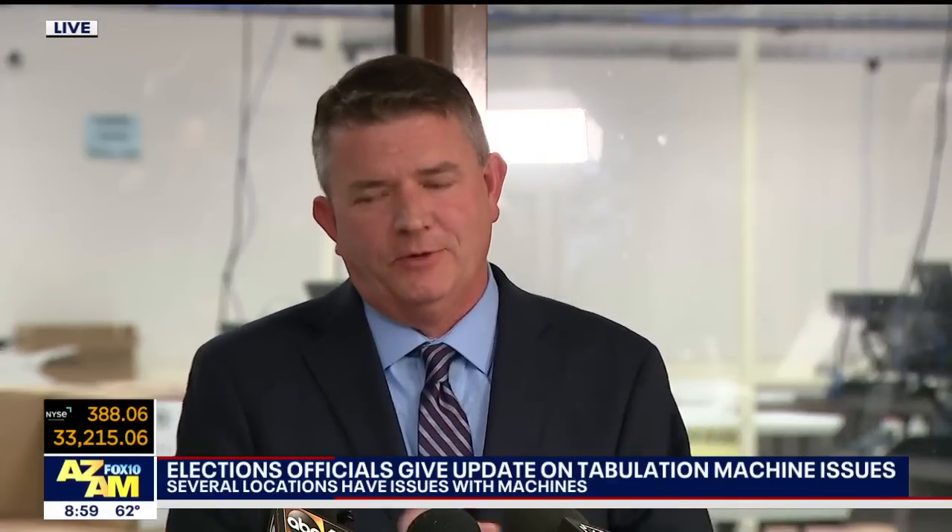Reporter: Why exactly are the tabulators not functioning? Official: That is something the techs are trying to determine. If I tried to explain it — my name is Bill Gates, but I don't think that would go over well.